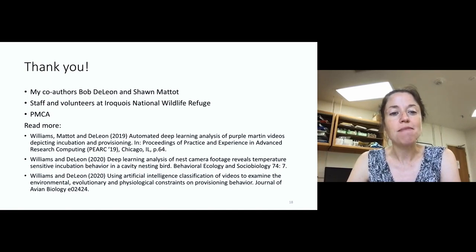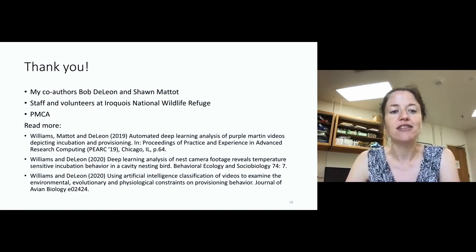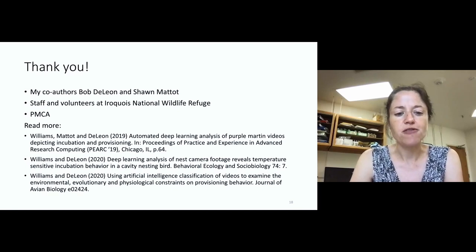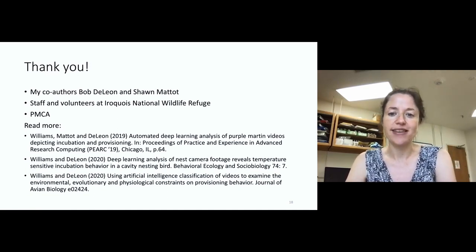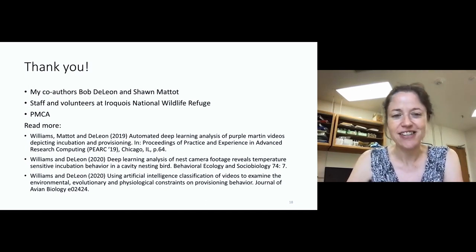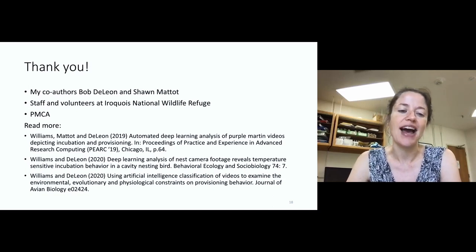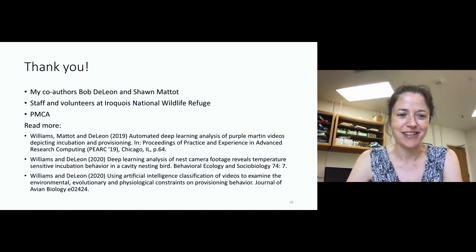With that, I would like to thank my co-authors on this work, Bob DeLeon and Sean Mattett. You can read more about this work in these publications. I'd also like to thank the staff and volunteers at Iroquois National Wildlife Refuge for their support, and the Purple Martin Conservation Association for partially funding this work and for inviting me to give this talk. Thank you all very much for listening.